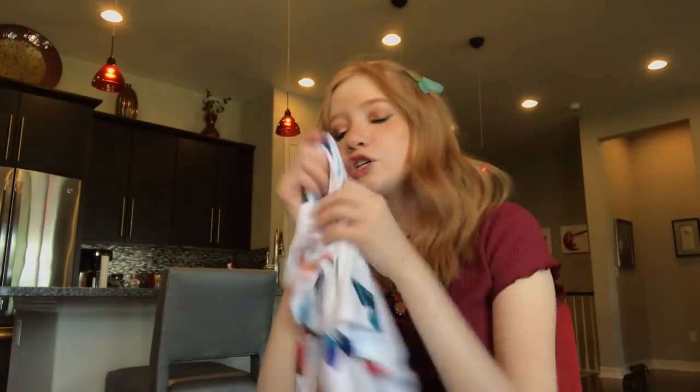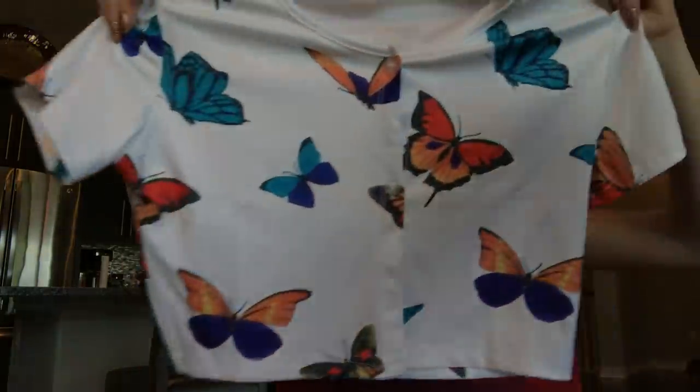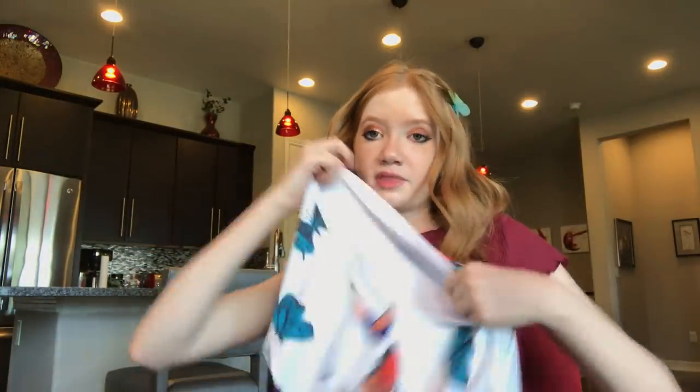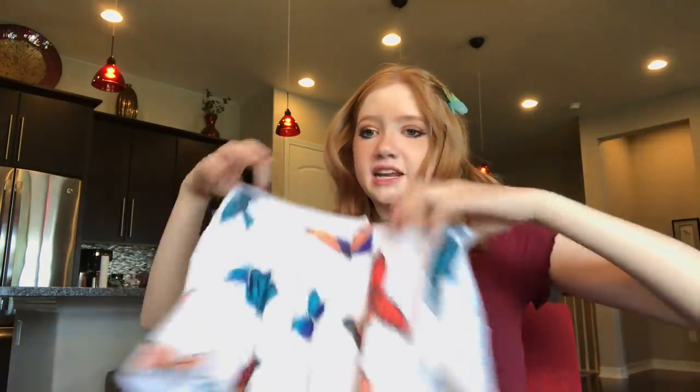The next crop top feels like silk — it's so smooth and soft. It has a bunch of different butterflies all around it: blue ones, orange ones. It has buttons going down, so you can wear it buttoned up or open over a cute little white sports bra.